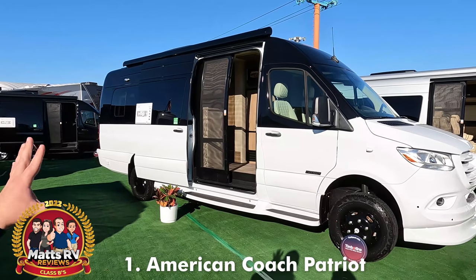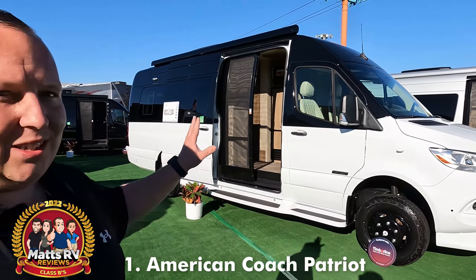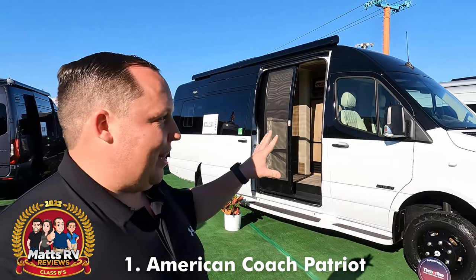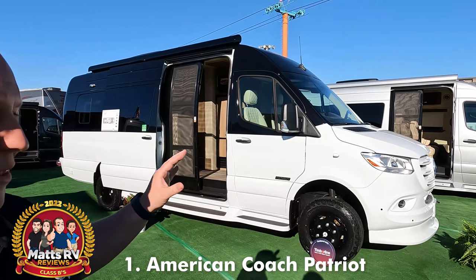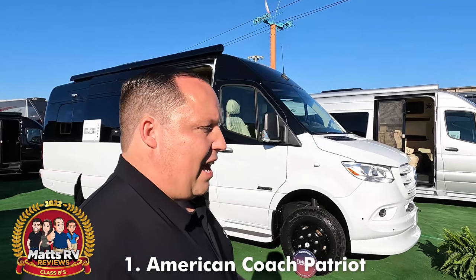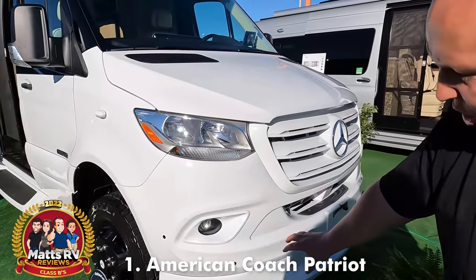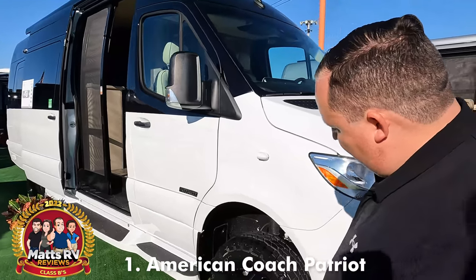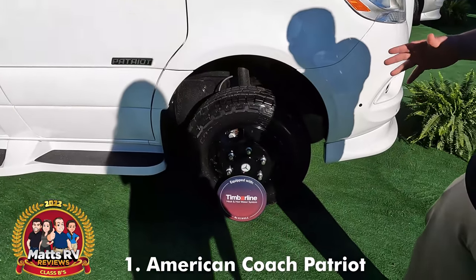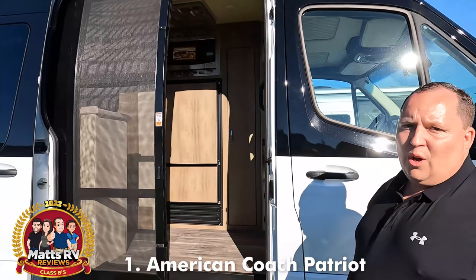The number one Class B for 2022 is the American Coach Patriot. Look at this — this is currently a one-of-one paint job, but I was telling American Coach it might be one-of-one today, but by the end of the show there are going to be a lot more people ordering this two-color paint tone. I was a little upset because my favorite color was the blue and they didn't have it here, but once I saw this pull in I knew it was amazing. Look at the Mercedes front with the headlights, the lower fenders right there — very nice. We have the Cooper tires, off-road-like awning, a really nice power sliding door with a great floor plan.